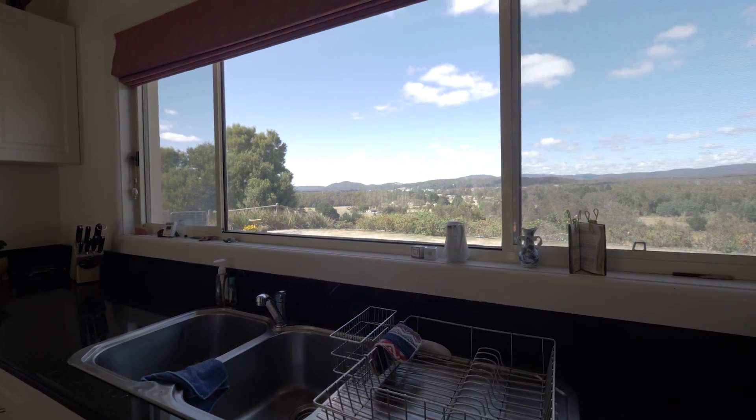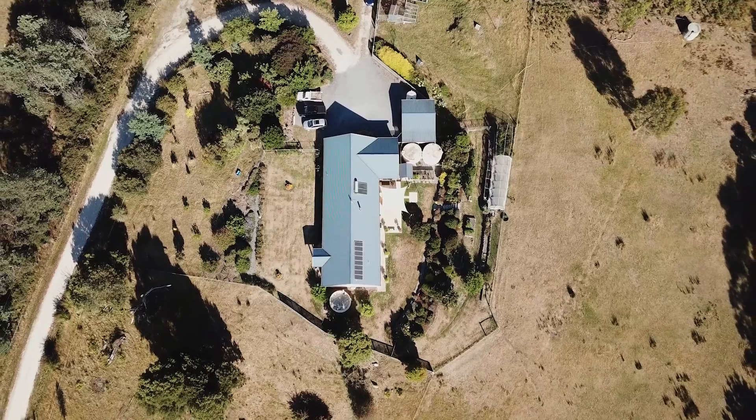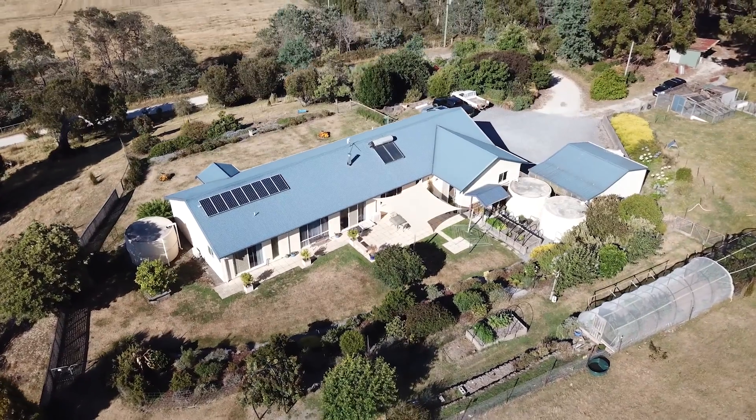This home must be experienced to truly appreciate the long list of what it has to offer, and will be a hard one not to fall in love with.